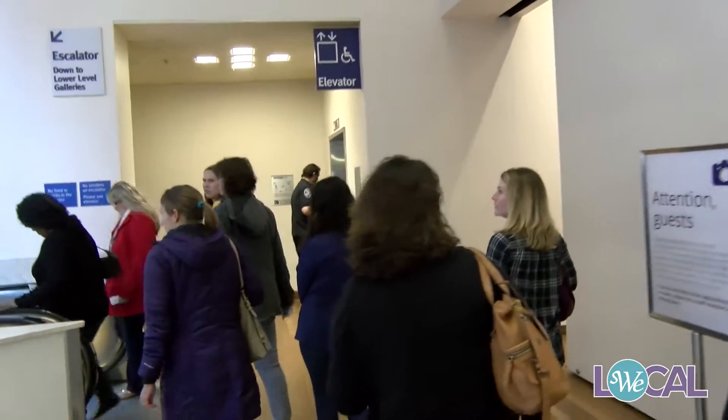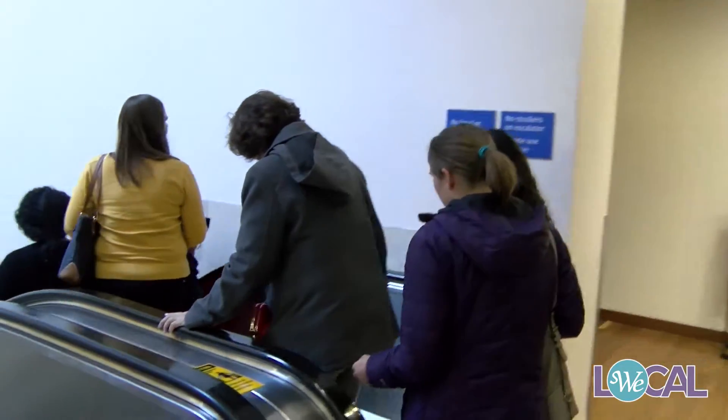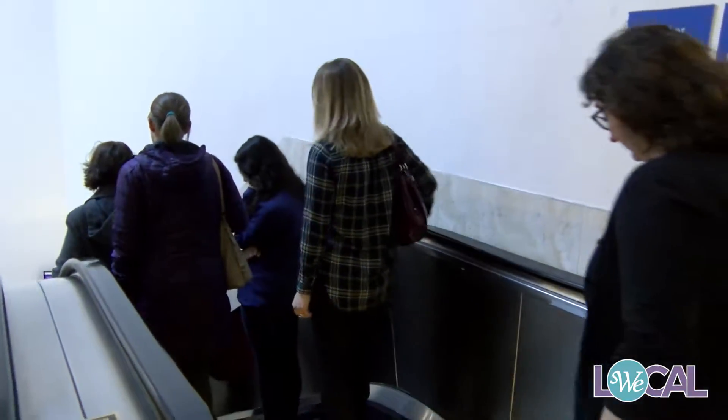My name is Jennifer Butler. I live in Seattle, Washington. There were several different tour options so I thought it would be a fun activity and really close to the hotel, so that's kind of how I chose the Tech Museum.